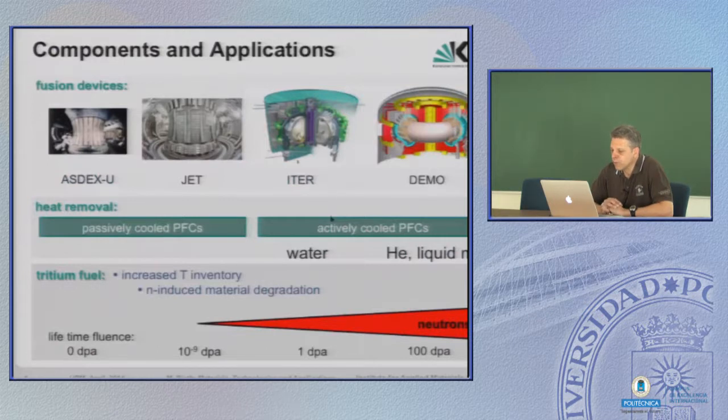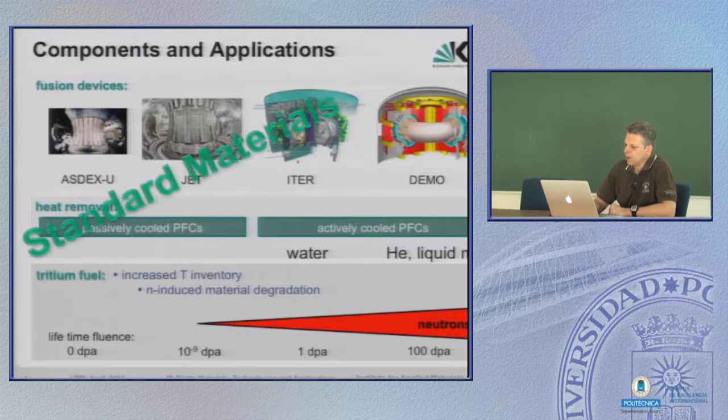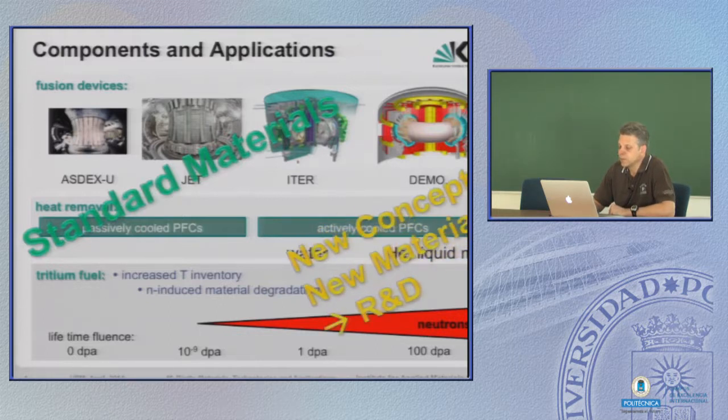Again, the overview — we are currently at the step of constructing ITER. For ITER, there are no very problematic requirements, and that's why ITER can be built with usual standard materials. But for DEMO, where we have to take into account a much higher neutron load, and also for all reactor types beyond DEMO towards the power plant, this is the main issue. Standard materials can and have been used up to here, but for everything else in the future, we need new concepts and new materials.